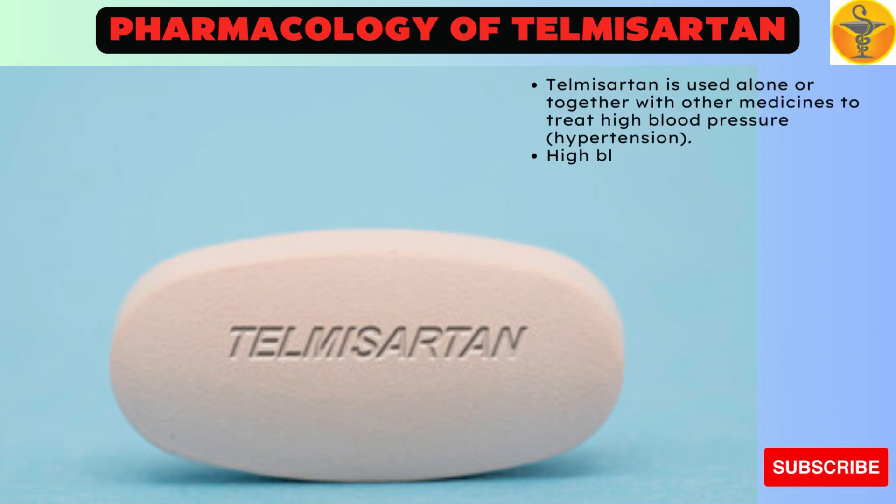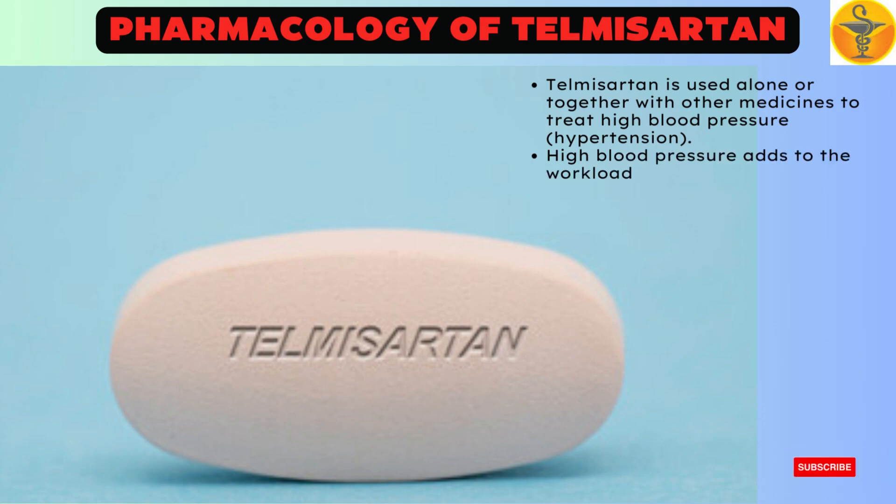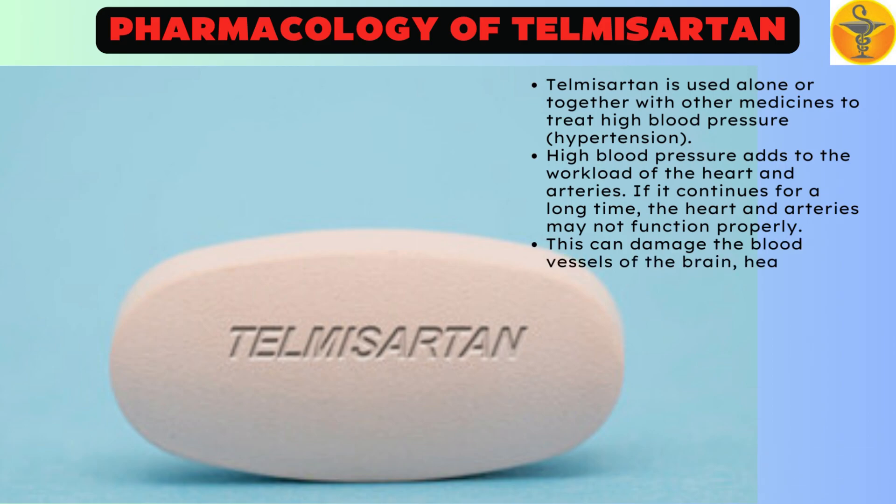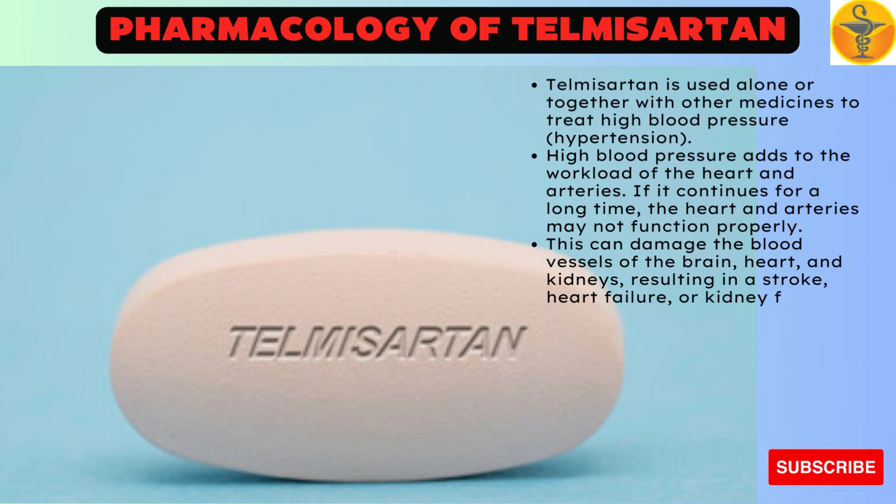High blood pressure adds to the workload of the heart and arteries. If it continues for a long time, the heart and arteries may not function properly. This can damage the blood vessels of the brain, heart, and kidneys, resulting in a stroke, heart failure, or kidney failure. Lowering blood pressure can reduce the risk of strokes and heart attacks.